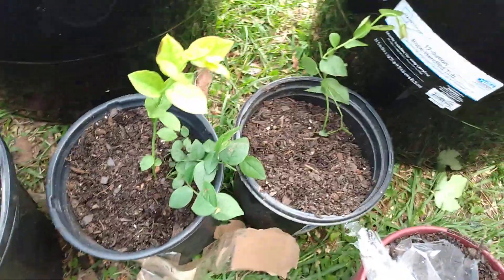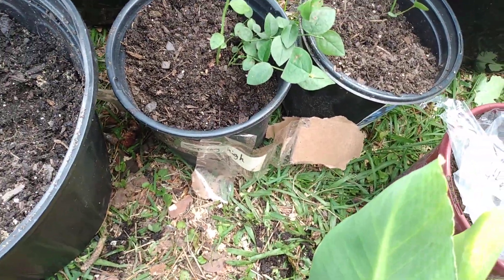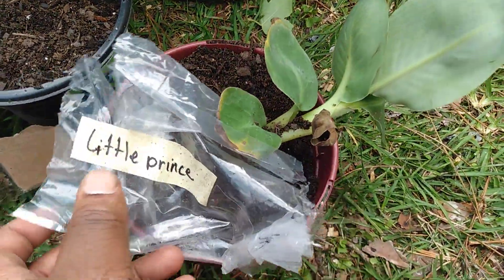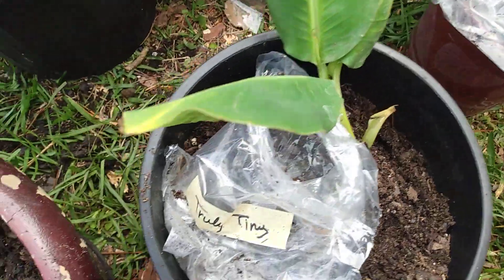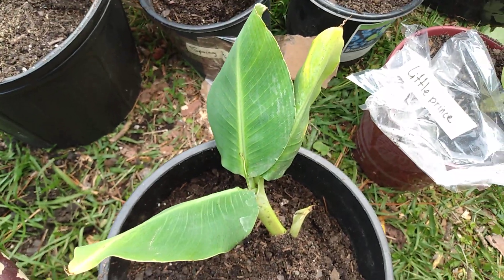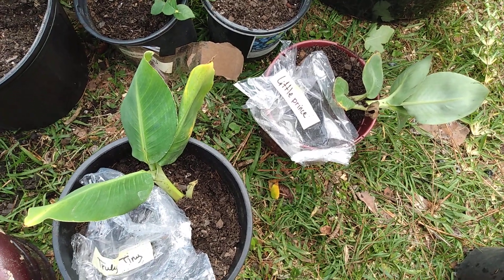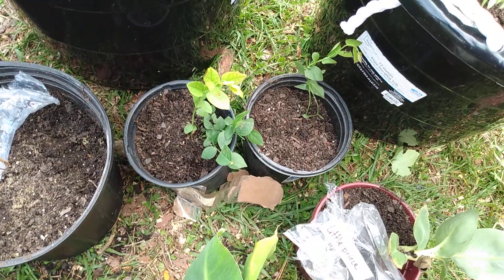Right here is a Little Prince banana plant, and this is a two blueberry bushes Spring High. That's the Little Prince banana plant. This is a Truly Tiny banana plant also. The banana plants are supposed to be fruiting banana plants too, so we'll see how that goes.